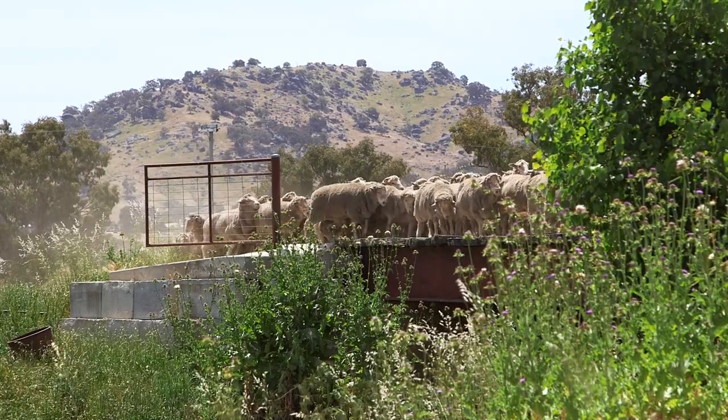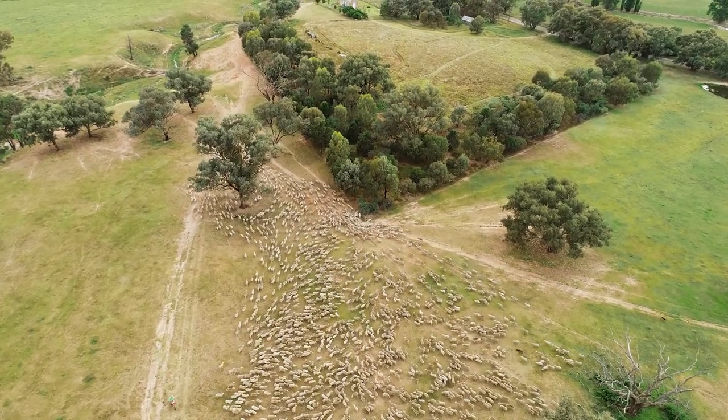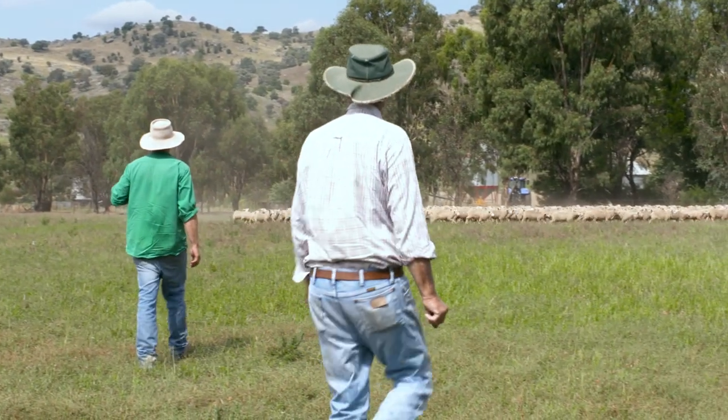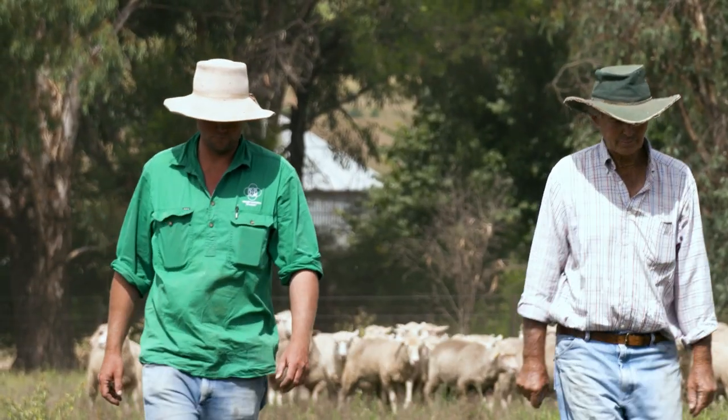Genetics helps you identify the really high productive sheep and back the ones that are going to perform for you, and that will flow through directly to your profitability. It costs the same amount to run a sheep with good genetics or unknown genetics, and if you're going to spend your hard-earned cash you want to make sure the ones you purchase are going to take you in the direction you want to go.